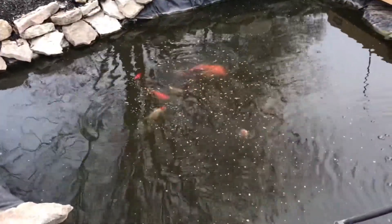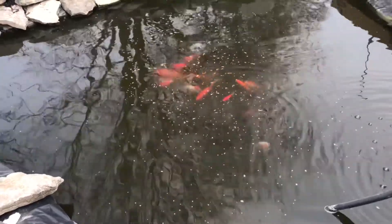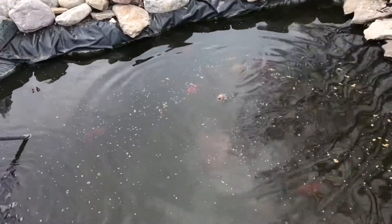And here they are, so that big one that just came out, that's one of our butterfly koi. But most of these are just goldfish. And we've got a few more big ones in there, but they haven't come up yet.